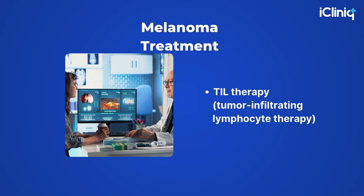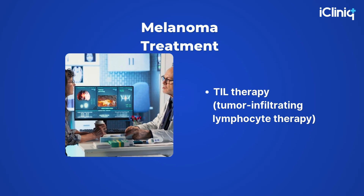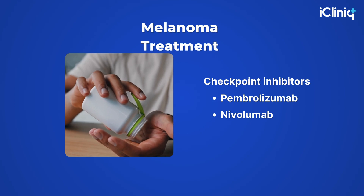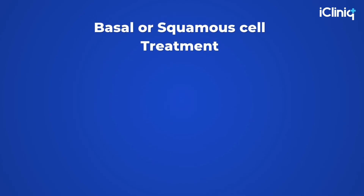TIL therapy — tumor-infiltrating lymphocyte therapy — uses a patient's own T cells, expanded and re-infused, to target metastatic melanoma. Checkpoint inhibitors, such as pembrolizumab and nivolumab, remain key options for advanced melanoma.